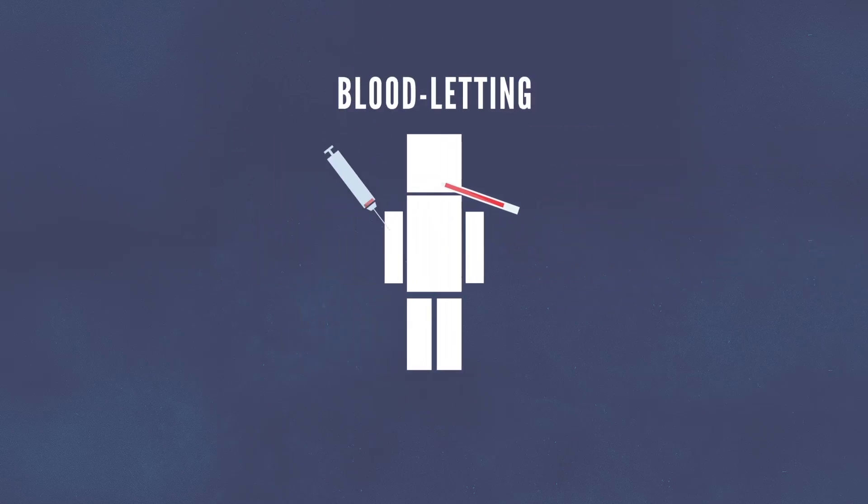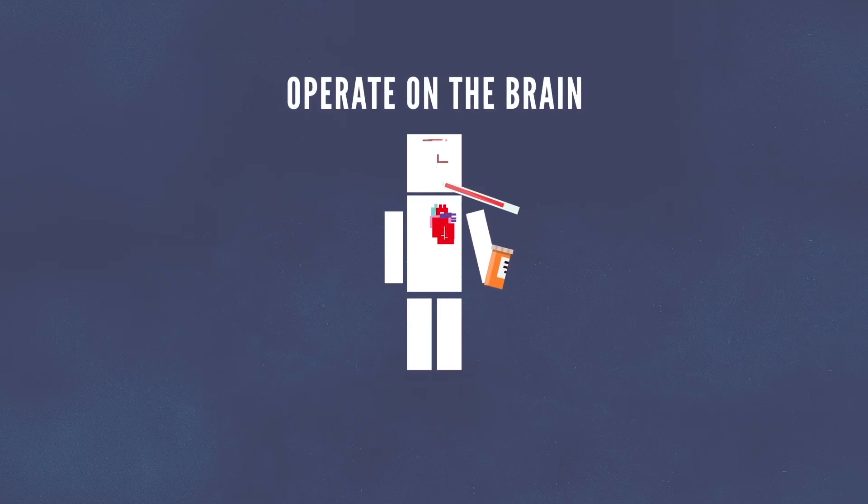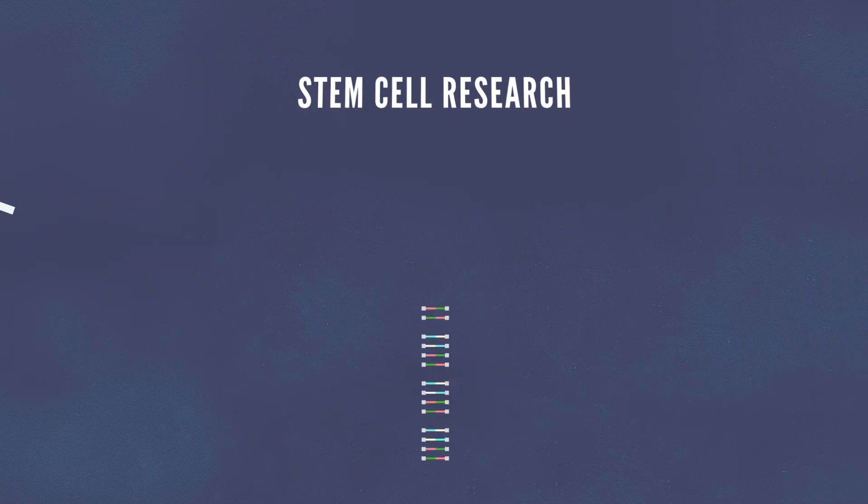In modern times, we can give antibiotics, perform open-heart surgery, and even operate on the brain. However, one of the newest advances in medicine is stem cell research. You may have heard of stem cells before, but there is a lot of mystery about what they actually do. Why is this such a promising new field?